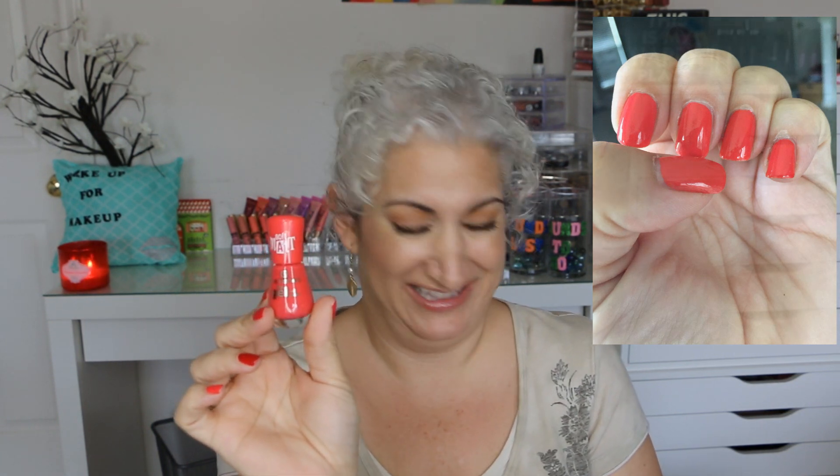Next one is the Essence gel nail polish. This is the soft matte formula and this is in Vavavoom. This one took two coats as well and I am keeping this one. I like the color.